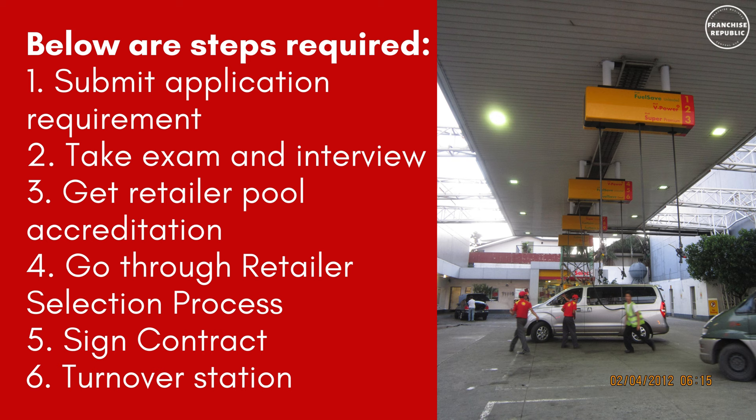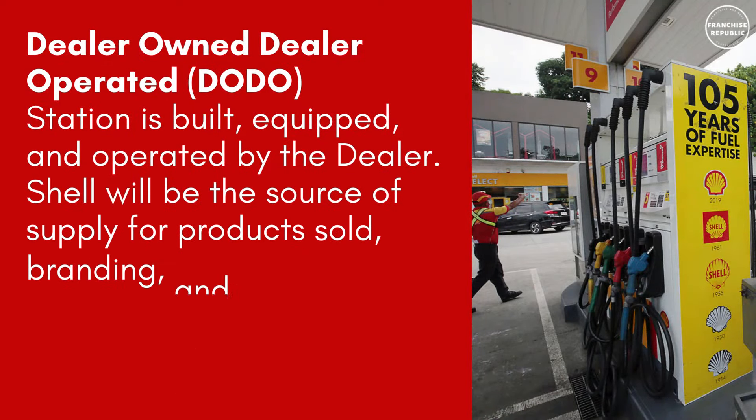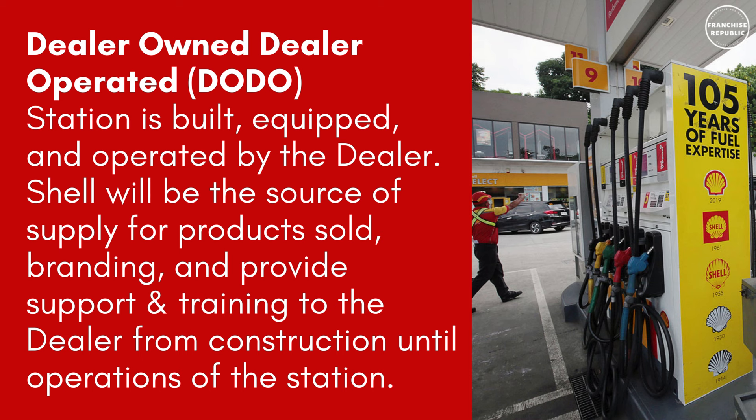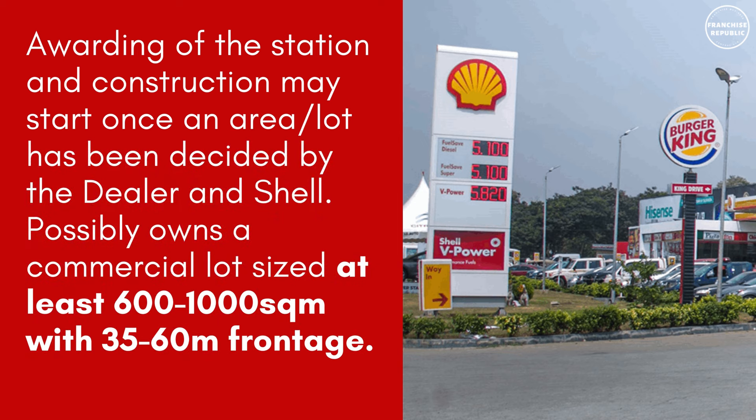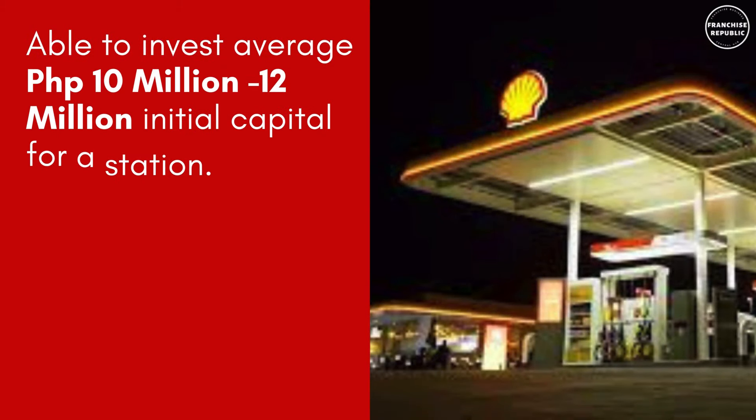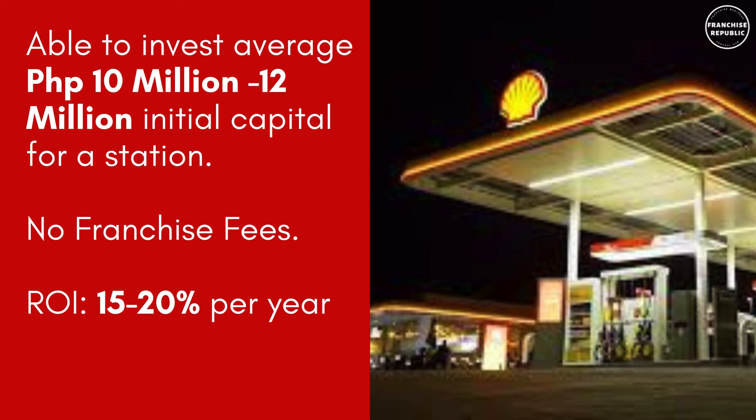Number 2: Dealer-Owned, Dealer Operated — the station is built, equipped, and operated by the dealer. Shell will be the source of supply for products sold, branding, and will provide support and training from construction until operations. The dealer must possibly own a commercial lot of at least 600 to 1,000 square meters with 35 to 60 meter frontage, and be able to invest an average of 10 to 12 million pesos, with no franchise fees and an approximate ROI of 15 to 20% per year.